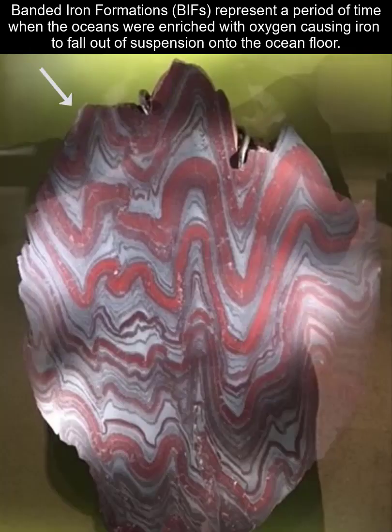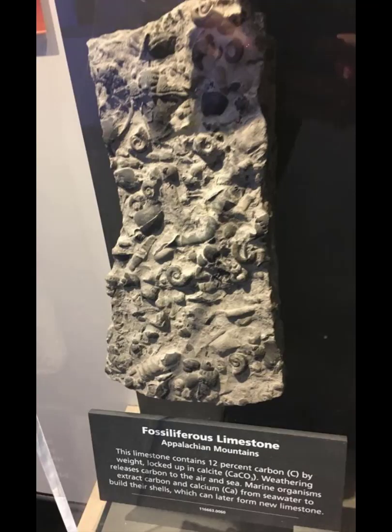That directly links to banded iron formations, which you see here. Banded iron formations started forming when stromatolites and outgassing from volcanoes filled the ocean with oxygen, which caused iron to fall out onto the ocean floors — that's where a majority of our iron comes from. With that oxygen-rich atmosphere, organisms started to evolve and we have a rich fossil record, like fossiliferous limestone, that helps us understand the clues of the past.